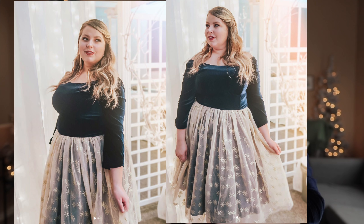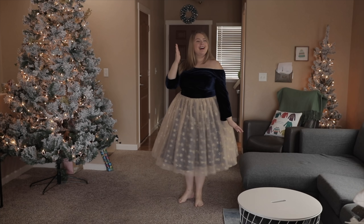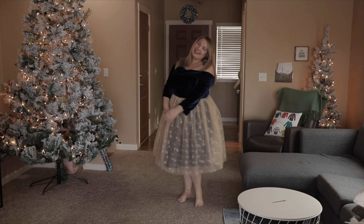Hey Jude, what kind of princess do we look like in this dress? Snow White? Yeah, I can see that. In the past he's said Anna and Elsa.